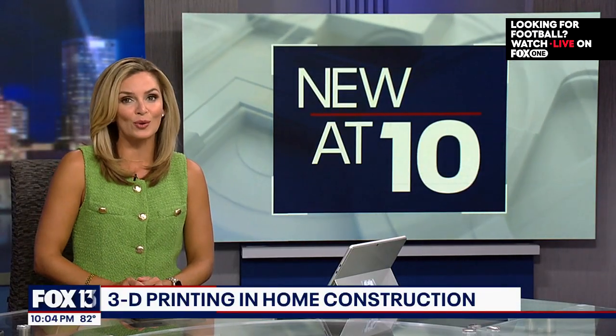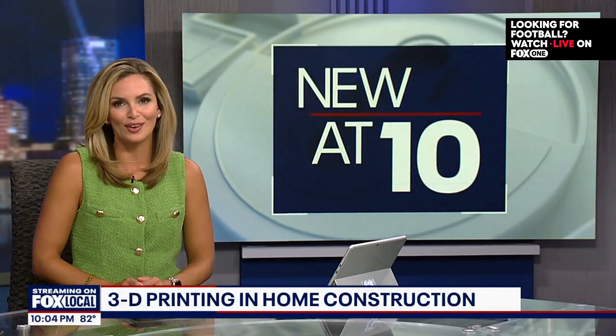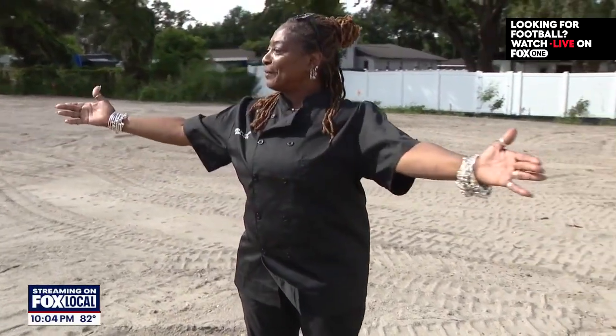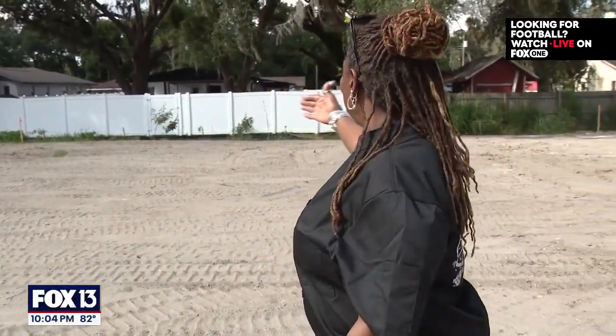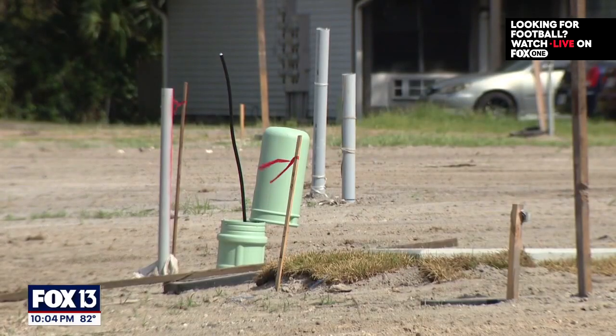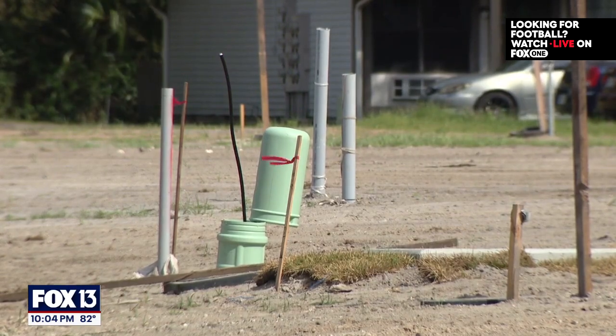Fox 13's Brianna Arredondo introduces us to one of the future homeowners who can't wait to have something of her very own. Right here is going to be my front — beautiful yard. Renee Brown Panko cannot help but smile when she looks at this dirt on Knoll Pine Way. It will soon hold her future home, her first on her own.